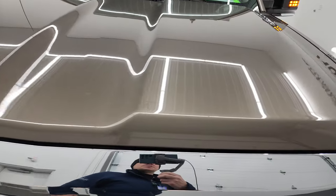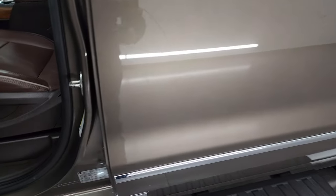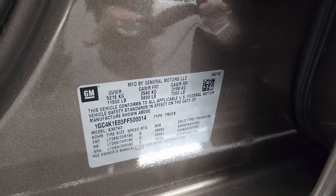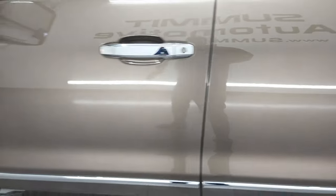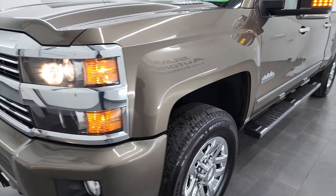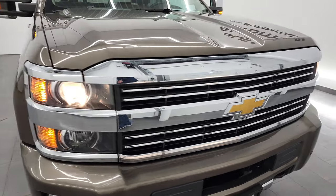This truck is 100% ready to go. I'm going to show you the VIN sticker here as well as the tire and loading information sticker.